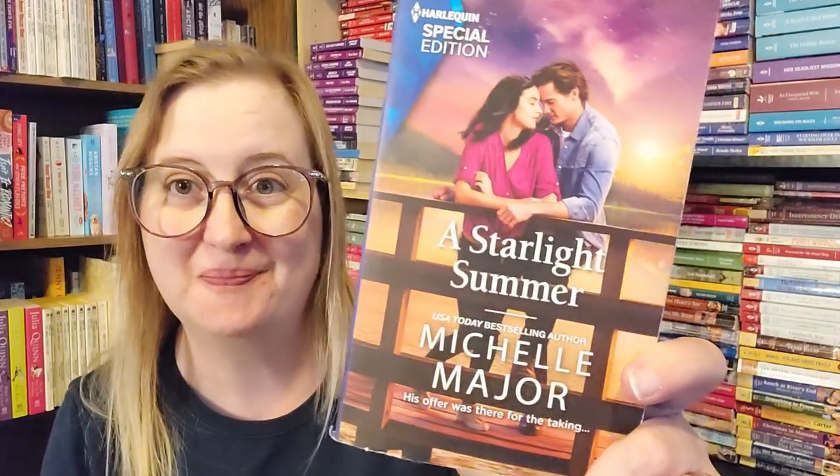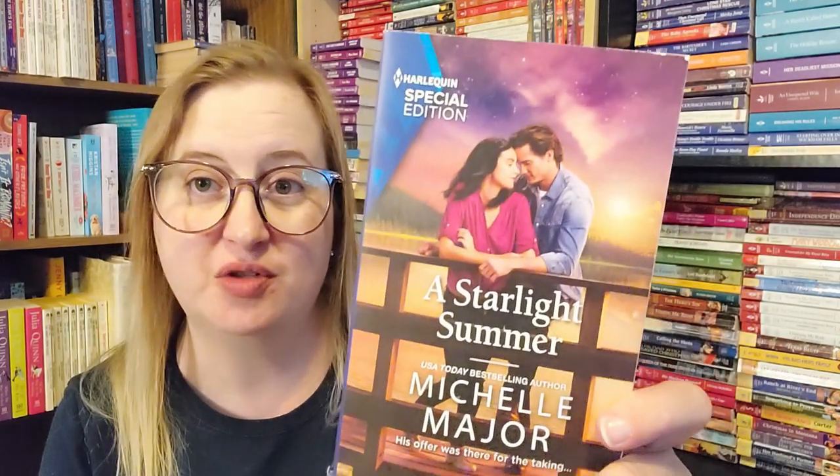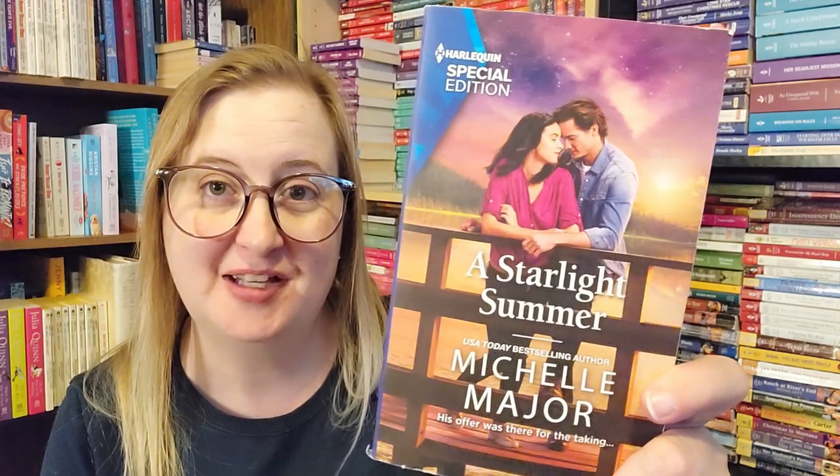I'm very happy to have this one in physical format because I absolutely love this author — A Starlit Summer by Michelle Major. Isn't that a gorgeous cover? This is part of the Welcome to Starlight series, number 2914, Harlequin Special Edition from June of 2022.